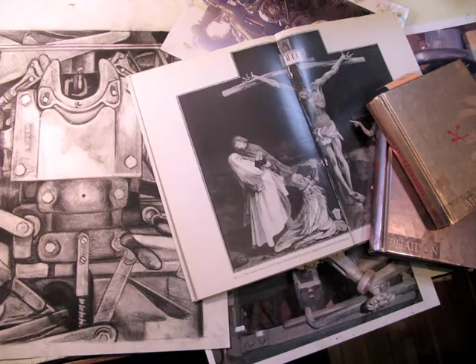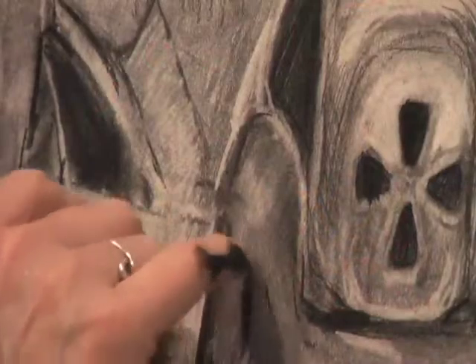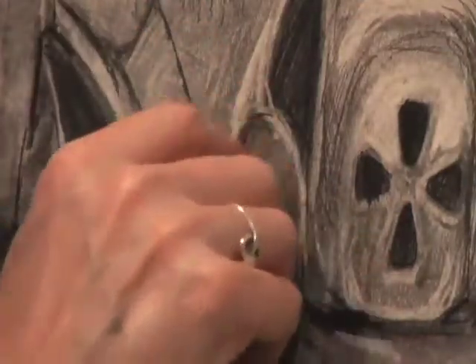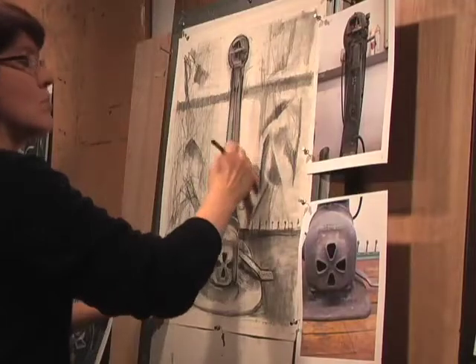That led me to looking at medieval imagery, because I saw similarities between the tight, integrated structure of medieval iconography and the complexity of the machines. Each was as interlocked as a puzzle — no piece could be taken out without compromising the whole. I began to see the paintings as machines, and the machines as icons.